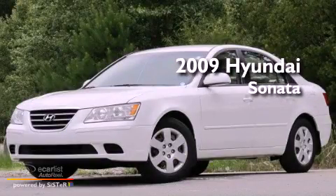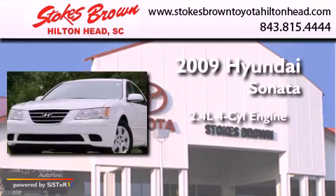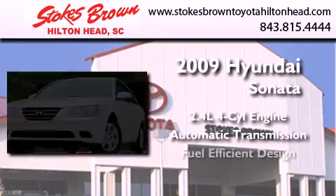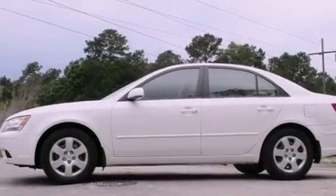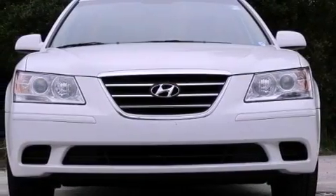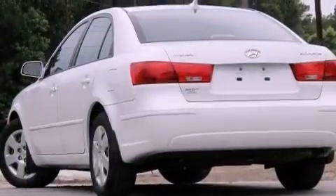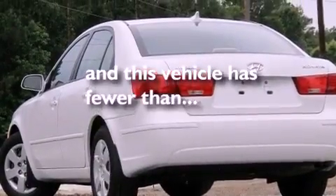This is a 2009 Hyundai Sonata. It has a 2.4-liter four-cylinder engine and an automatic transmission. All of the following features are included: cruise control, full-power accessories, keyless entry, front and rear floor mats. This vehicle has fewer than 53,000 miles on the odometer.